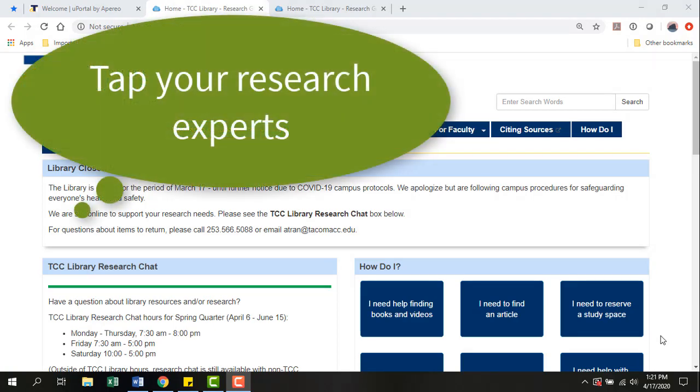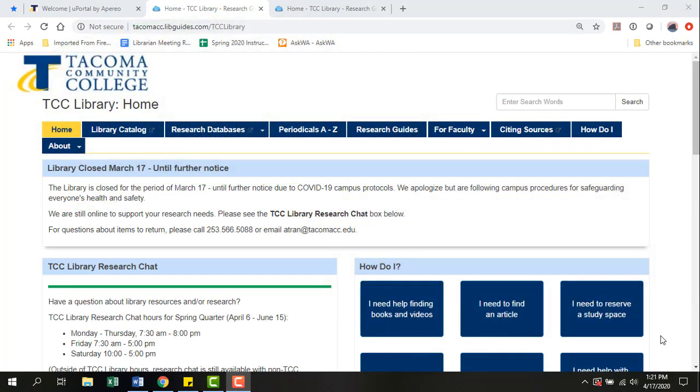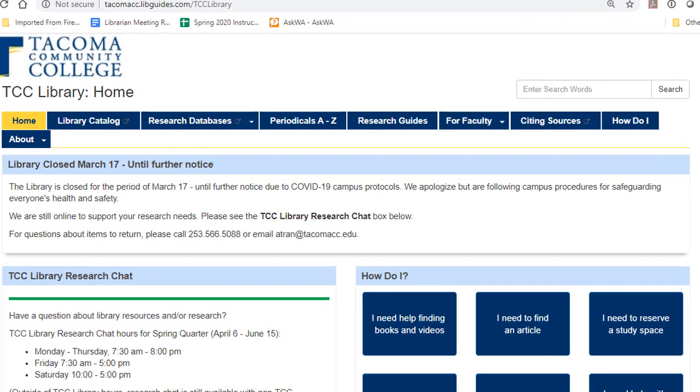First, you start by tapping experts to help you. And then, like most things, you practice, practice, practice. Your TCC librarians are the research experts on campus, and they're here to help you. Let's look at how to get that help by starting at the library's home page.